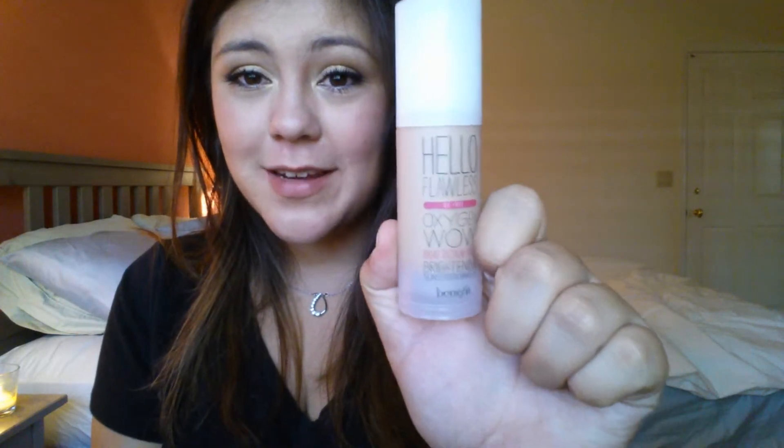Starting off with beauty products — face first. This is my Benefit Hello Flawless Foundation in Honey. It's a very nice, light foundation, but you can totally build it up to a higher coverage. I like to put it on my face just to even out my very uneven complexion and some blemishes. I put one pump on my hand, use my stippling brush and stipple it all over, and it just makes my face look flawless.